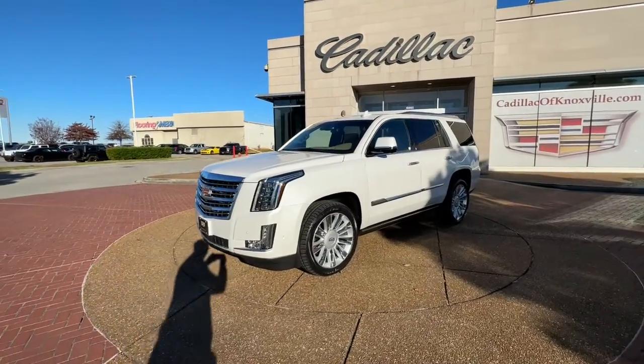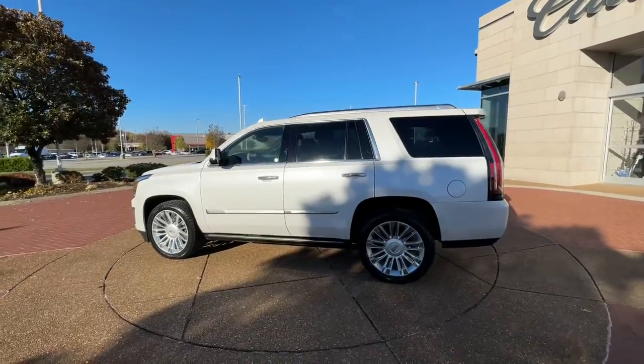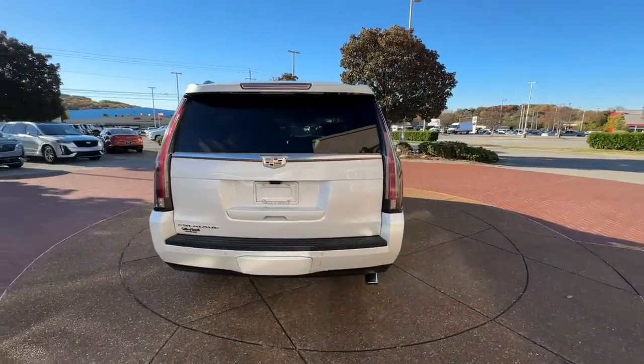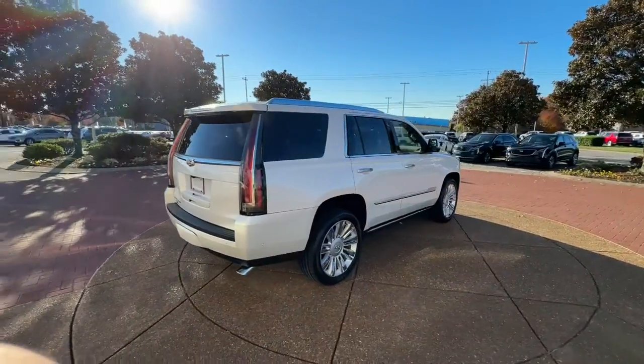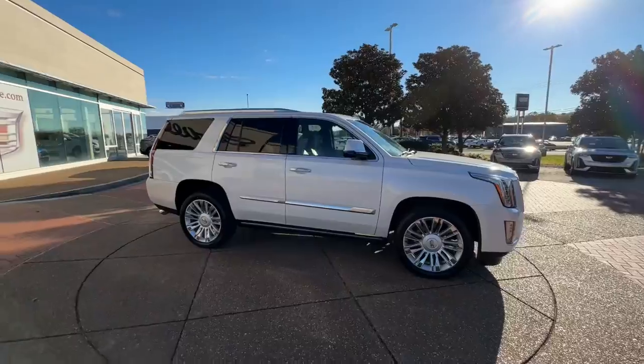Look no further than the 2019 Cadillac Escalade. With less than 100,000 miles on the odometer, this vehicle provides excellent value. Enjoy a view of this premium Cadillac Escalade, the high-end, family-oriented luxury vehicle that knows no limits.